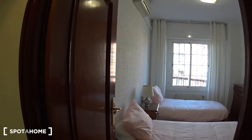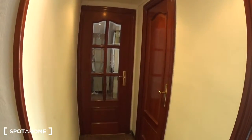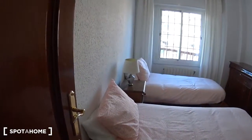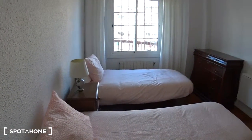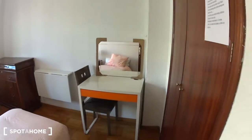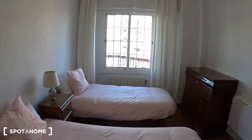This is bedroom number two of this apartment. We are at the end of the corridor — the living room is just right there, and this is the bedroom. It's a very bright bedroom; you get a lot of light from the window here at the back.